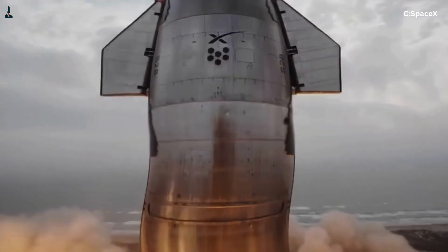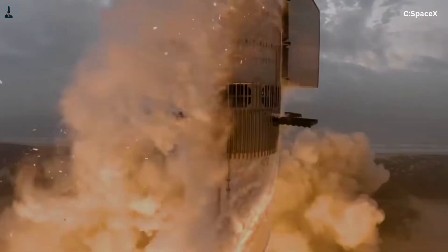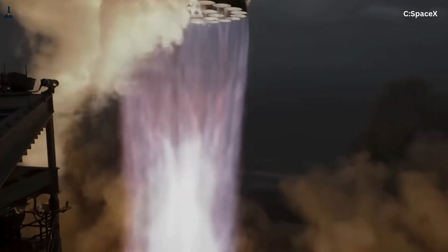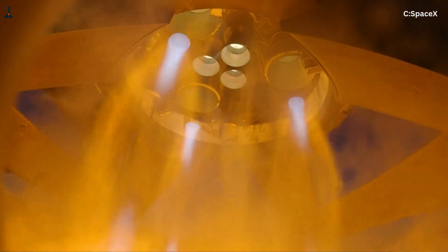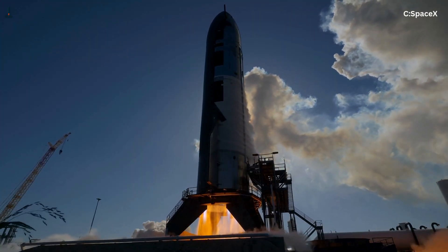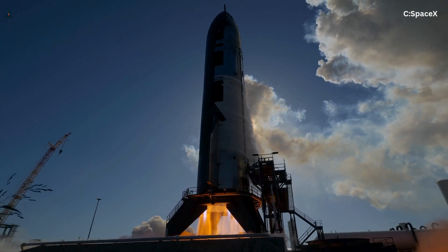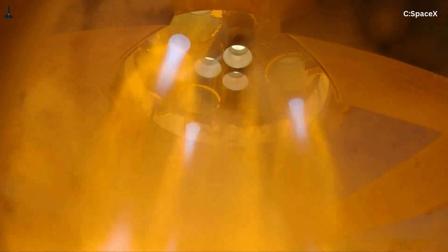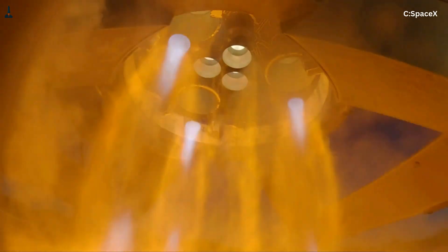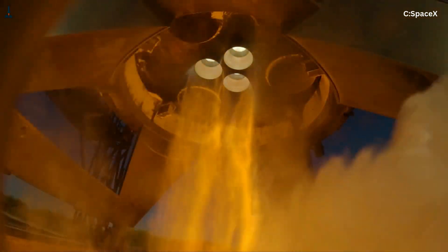The sea-level Raptor has a relatively compact nozzle — it needs to operate efficiently at liftoff where atmospheric pressure is about 14.7 PSI. If the nozzle were too wide, exhaust gases would overexpand, flow would separate, and the engine could experience severe instability or even structural damage. The vacuum Raptor, on the other hand, has a massive bell. Its expansion ratio is around 80 to 1, compared to roughly 40 to 1 for the sea-level version. That giant nozzle allows the exhaust to expand fully in near-zero pressure, maximizing efficiency once Starship reaches orbit. The result? Two engines with the same heart, but very different lungs.